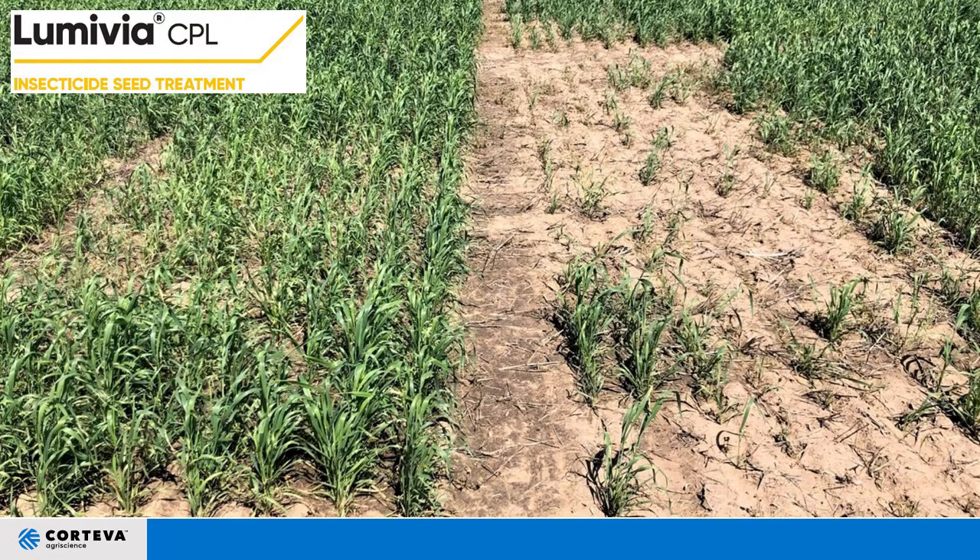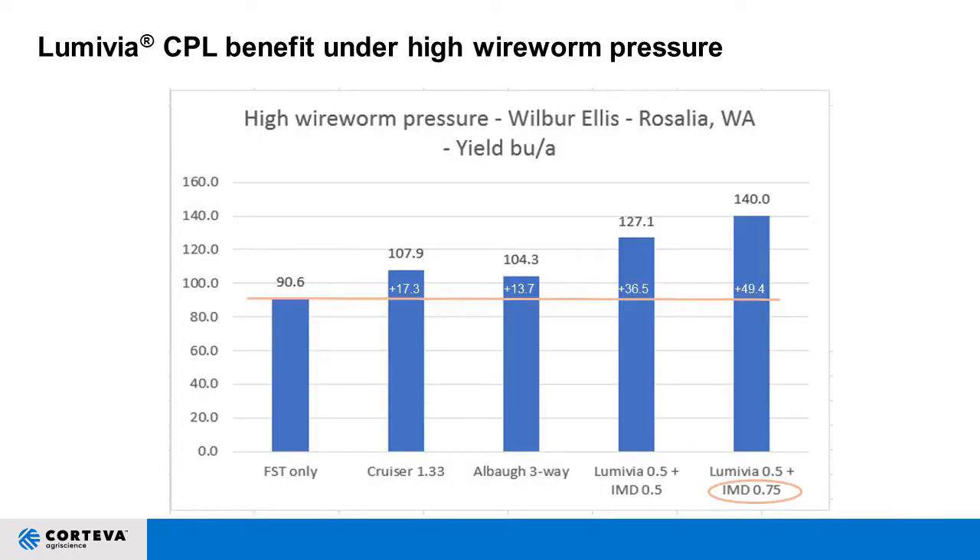These pictures show Lumavia under extreme pressure against fungicide seed treatment only. Insects still have to take a bite to feed to get the pesticide in them, so there will be some feeding damage. But under high wireworm pressure where the fungicide seed treatment only went 90.6 bushels, our Lumavia at a half ounce plus varying rates of imidacloprid went between 127 and 140 bushels. We're excited to bring it to the market and see real results in the field.